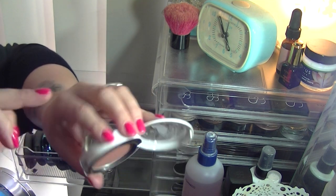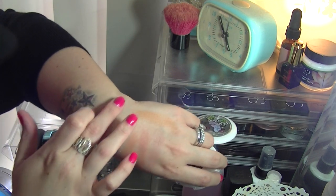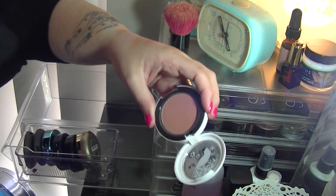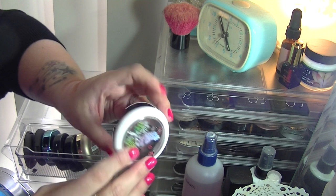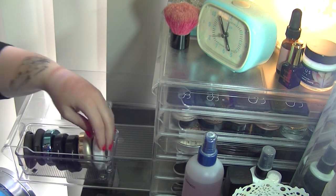It is a really nice blush colour to wear — very wearable, really pretty. I want to try and finish it one day, but part of me also doesn't want to because I want to look at that packaging forever, so I am going to keep it.